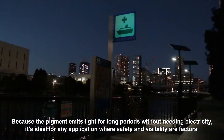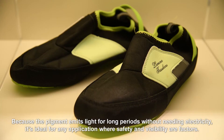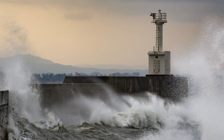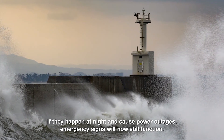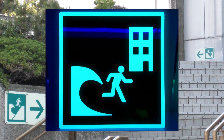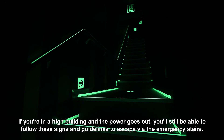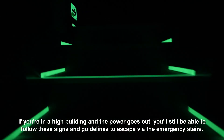Because the pigment emits light for long periods without needing electricity, it's ideal for any application where safety and visibility are factors. This is especially the case in natural disasters — if they happen at night and cause power outages, emergency signs will still function. If you're in a high building and the power goes out, you'll still be able to follow these signs and guidelines to escape via the emergency stairs.